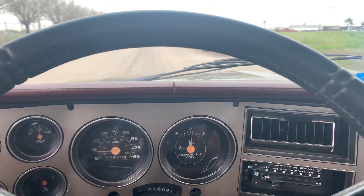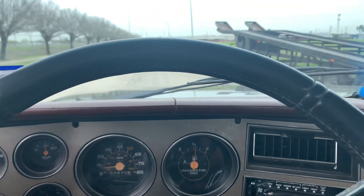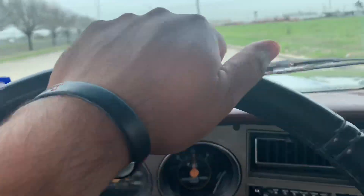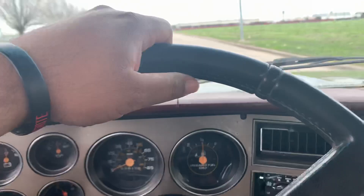Hey, how you doing guys, welcome back to my channel. I'm gonna make this review on the drop kit that I got in my truck. I get asked a lot if it's a rough ride.